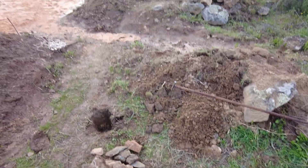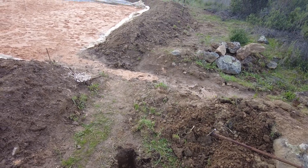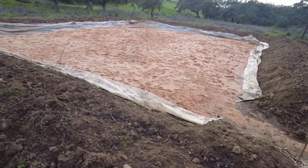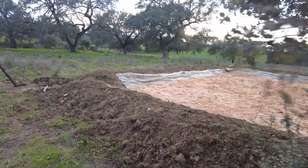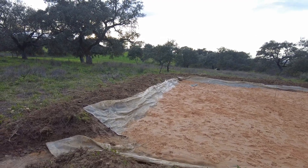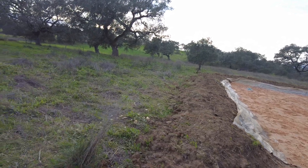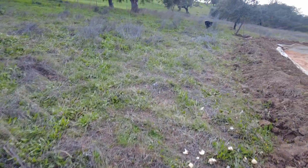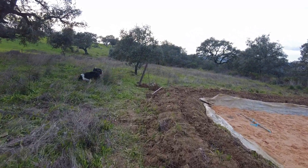So is this now the water table? Other areas where we dug holes deeper than this one — this is 40 centimeters — did not fill up with water. So I am not too sure what is the meaning of water table.